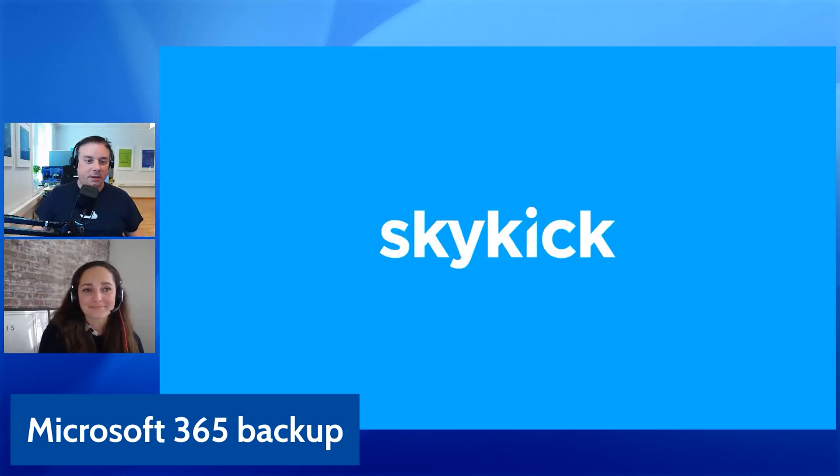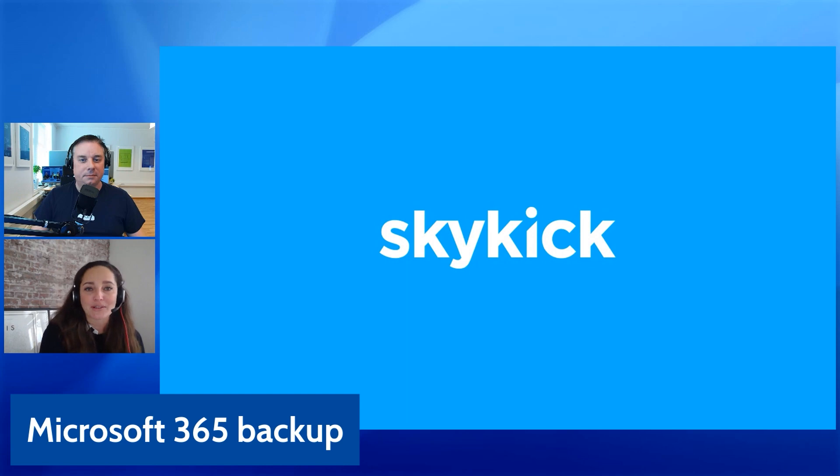So who is Skykick, Janette? Can you tell us more about what you do? Skykick is a cloud automation company out of Seattle. We have an office here in Amsterdam where I'm working, but we basically started our business with migrating customers to Office 365. Then we realized there's no backup in Office 365, so we added our backup product into our portfolio.